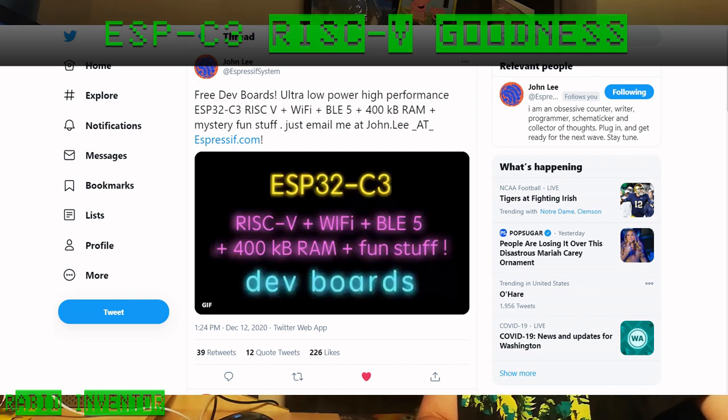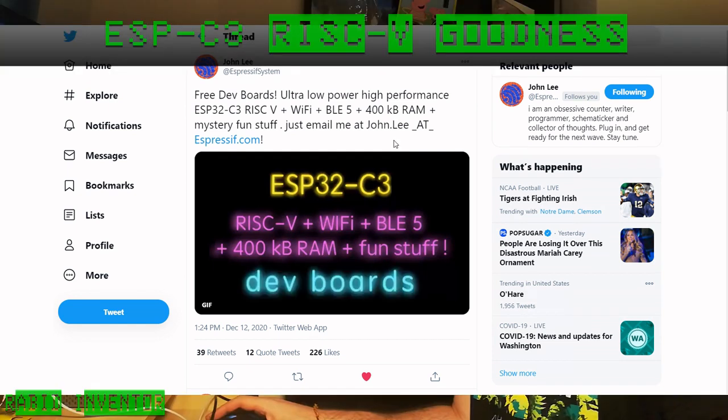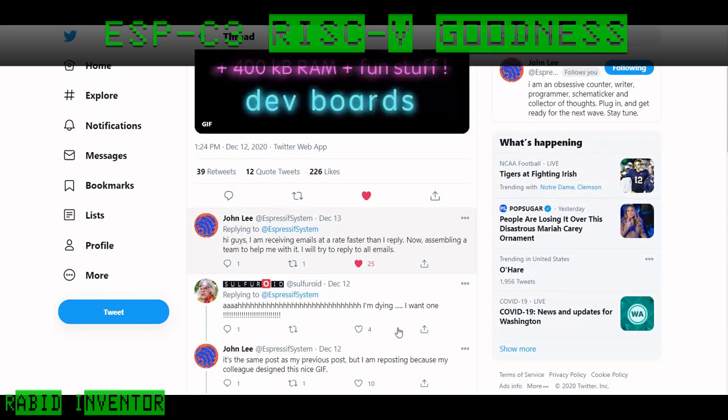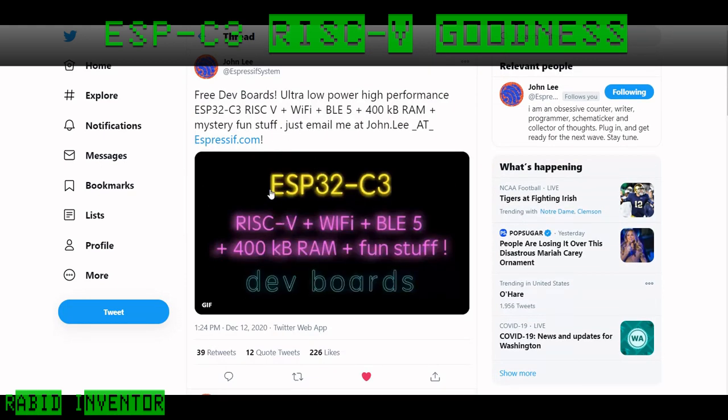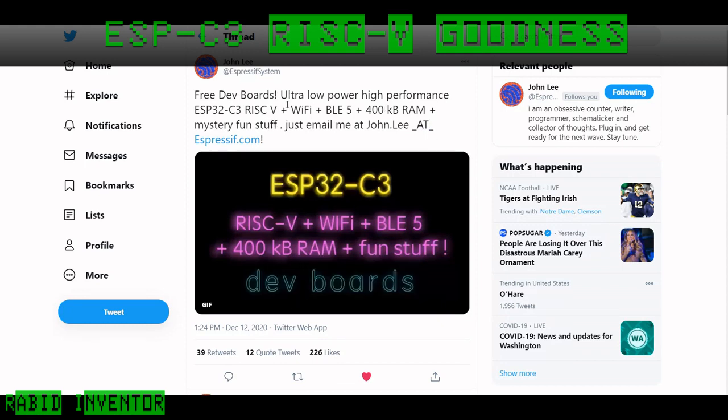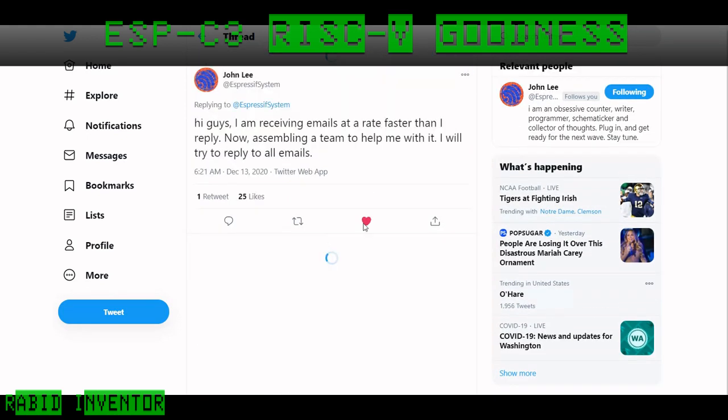John Lee from Espressif Systems has been incredibly helpful in clearing up what's going on with this chip — they're very vocal and telling us exactly what's happening. They are currently offering free dev boards, and apparently he's receiving too many emails to handle at the minute, so they're assembling a team to handle the dev board emails. This is going to be insanely popular.